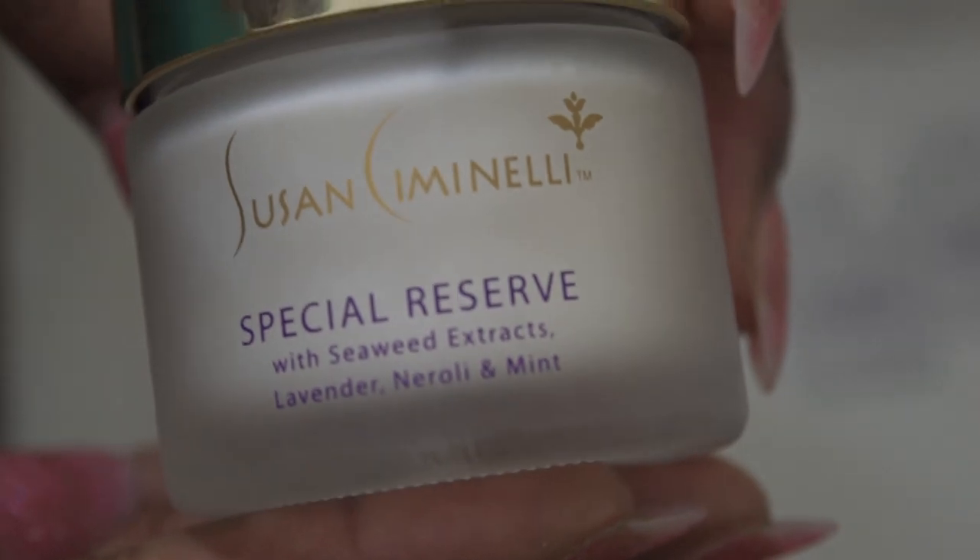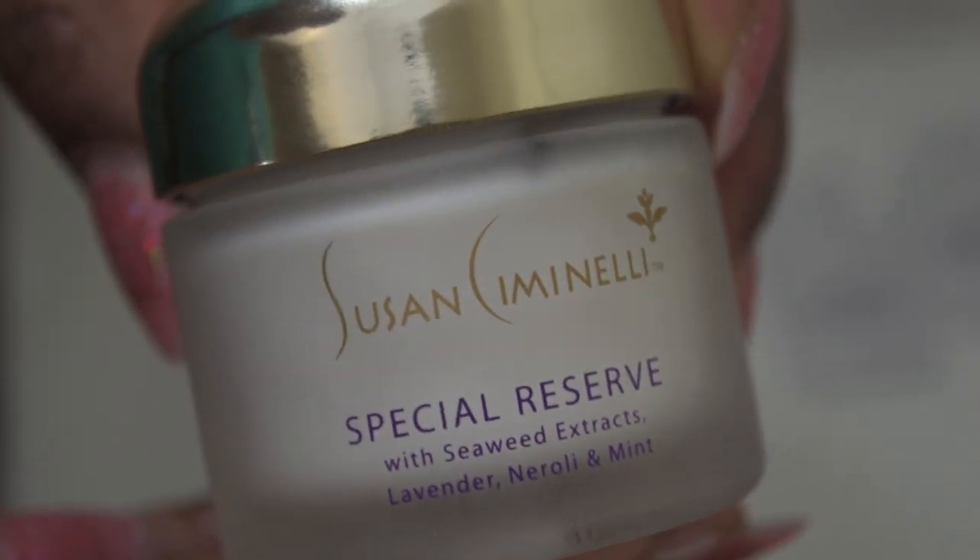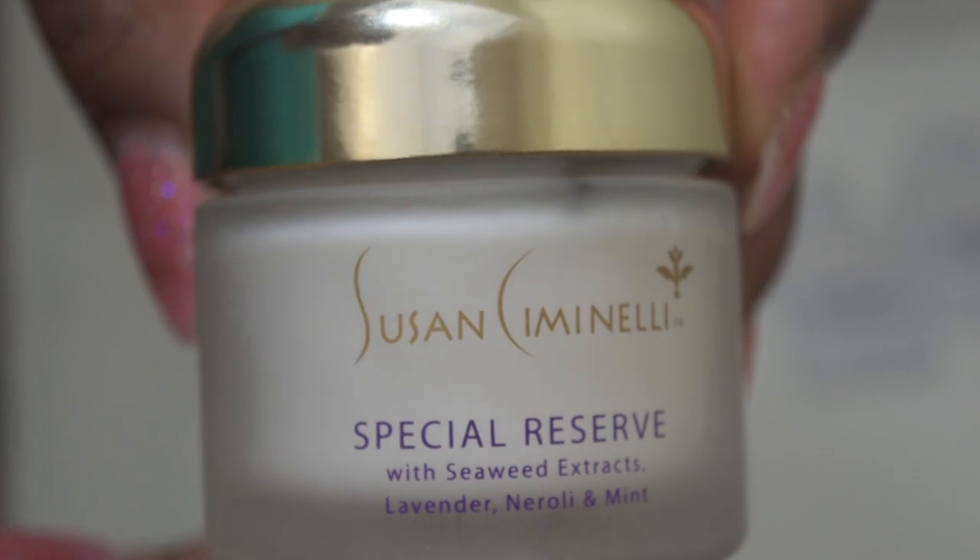Today's video is going to be on some skincare cream that was sent to me by Susan Ciminelli, who is a world renowned holistic beauty and wellness guru. I was sent this cream and it is called Susan Ciminelli Special Reserve with seaweed, astrax, lavender, neroli, and mint.